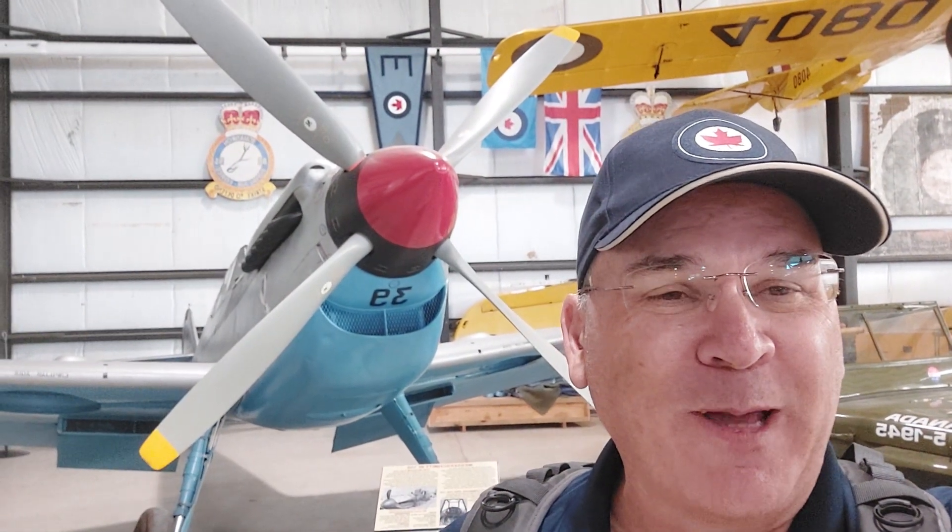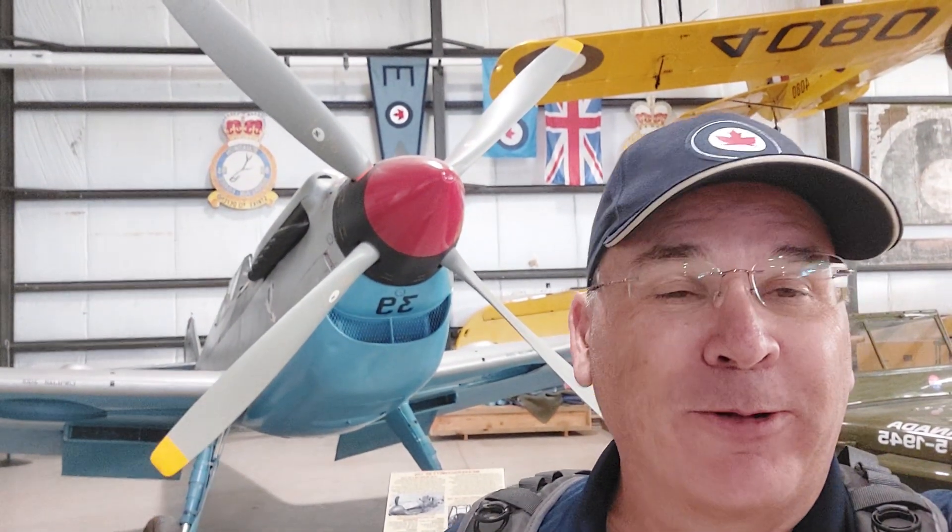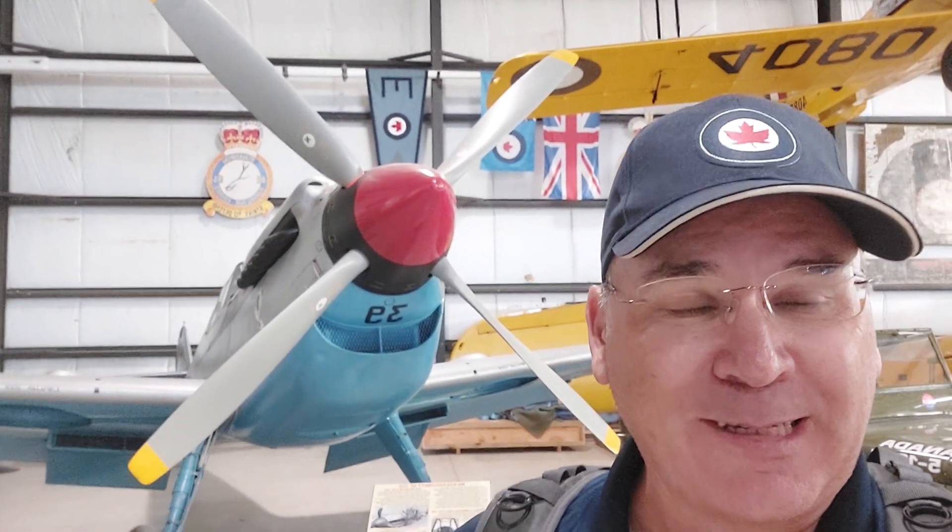Hey folks, another day and another museum. I'm at the Bomber Command Museum in Nanton, Alberta. And I just had to show this one first — the Spanish BF-109. I can't remember the exact designation.